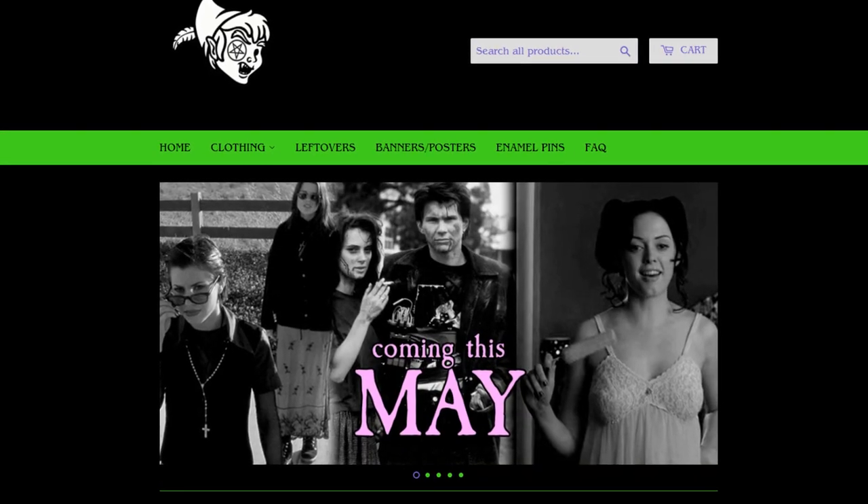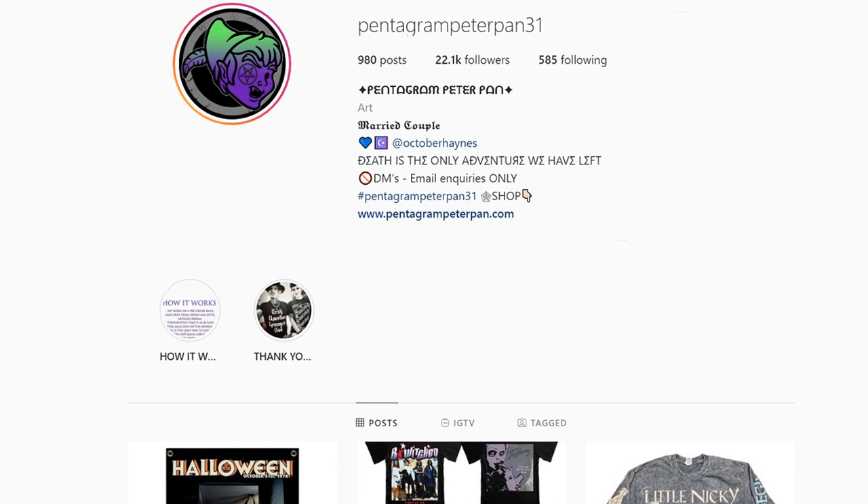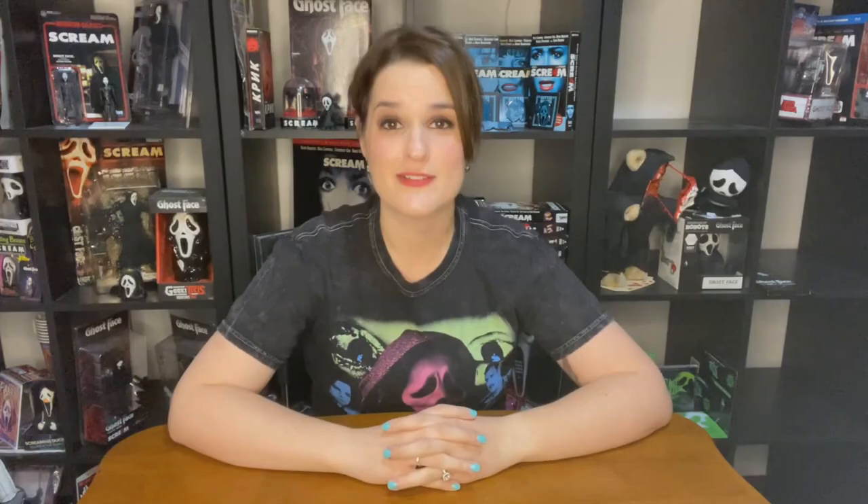Unfortunately if you go to Pentagram Peter Pan's website, this shirt along with the rest of their Scream drop is probably no longer there. They do small drops for 72-hour periods so the shirts don't stay up forever. However, they sometimes do reprints — very rarely — so maybe you'll catch one. If not, they have so much other sick merchandise from plenty of other movies, not just horror. Check them out — information in the description box.